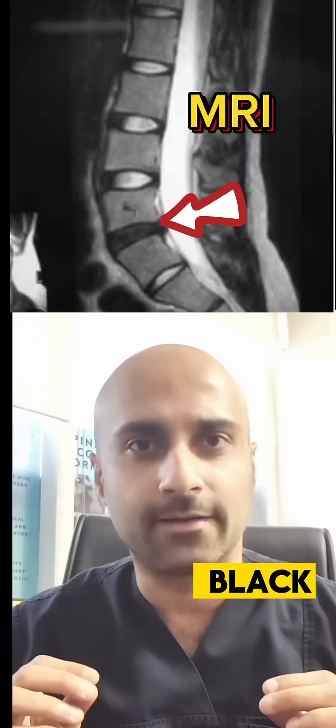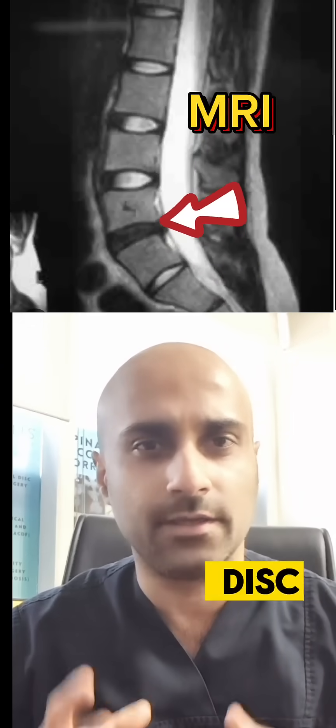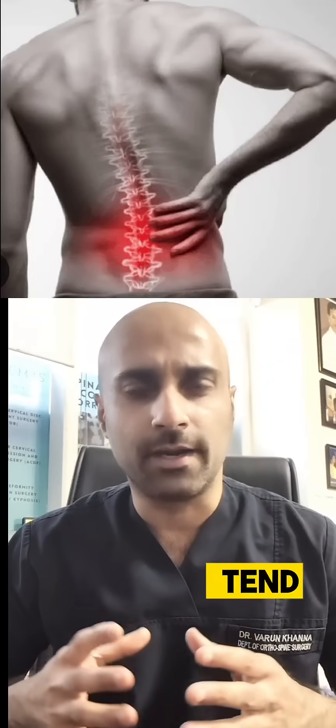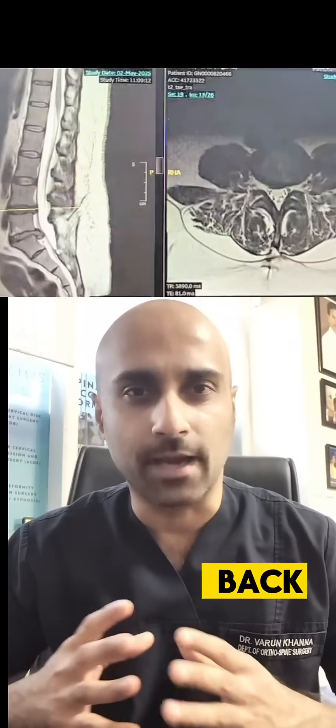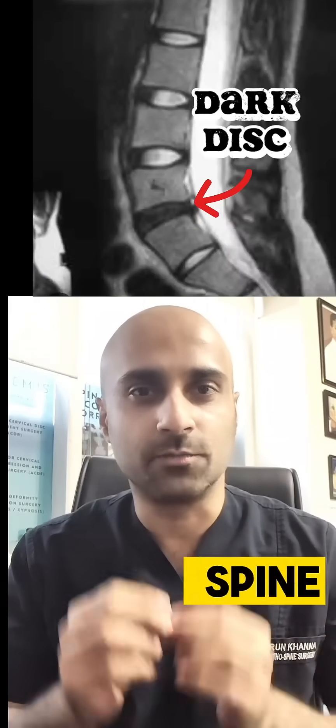Doctor, one disc in my lumbar spine looks black while the others are not. What is this issue of a dark looking disc on the MRI? Low back pain is extremely common and a lot of people tend to get their MRIs done for back pain. The most common finding in the MRI is a dark looking disc in the lumbar spine.